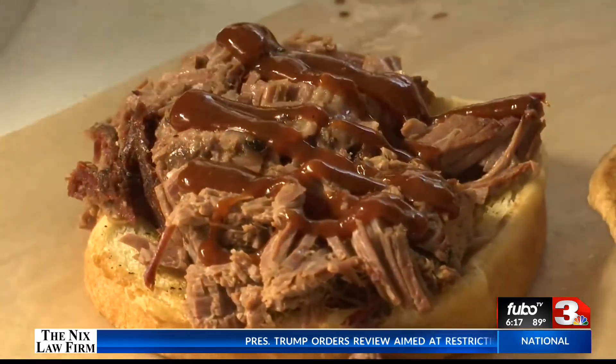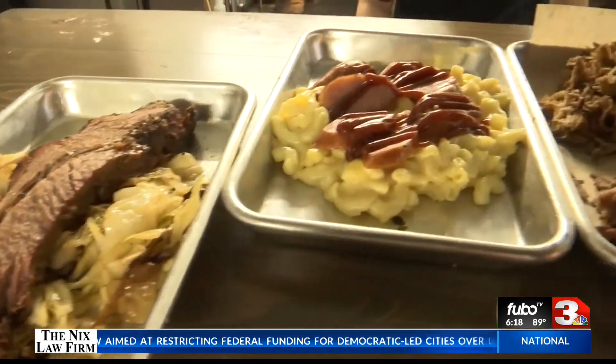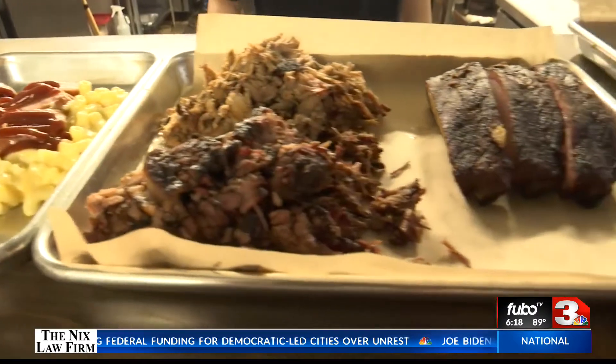But the barbecue joint reaping the most benefits right now has to be Jordan Craft Barbecue, a newly opened restaurant where you had to get there early before they ran out of meat because of so many people wanting to see what it was all about. Yeah, it's been a learning experience on just how much food to order.